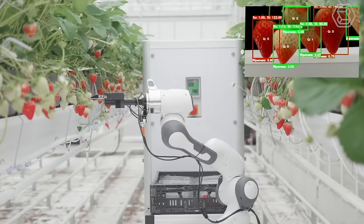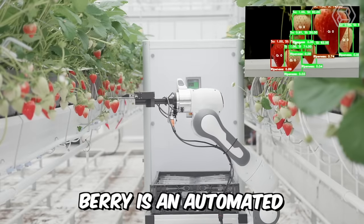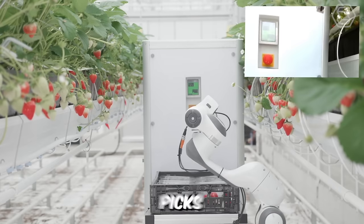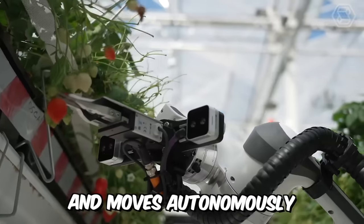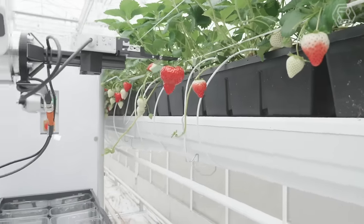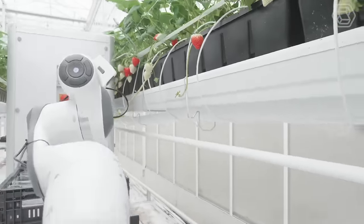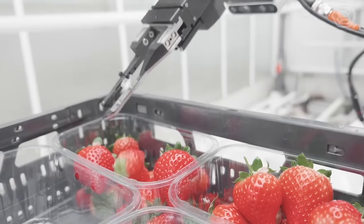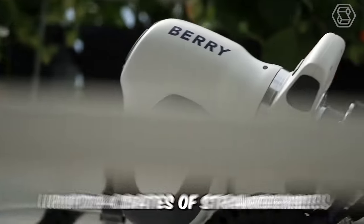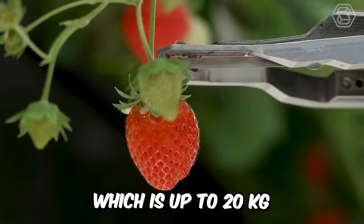Meet Barry, your next picking robot — an automated strawberry-picking robot. It scans, picks, weighs, and packs the fruit and moves autonomously around the greenhouse. In two braille greenhouses, it switches rows autonomously and returns only for human interaction to change batteries in crates. Before this is required, it can store up to four crates of strawberries, which is up to 20 kilograms.